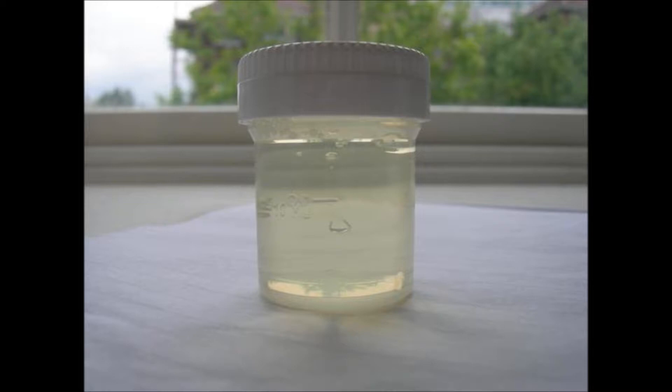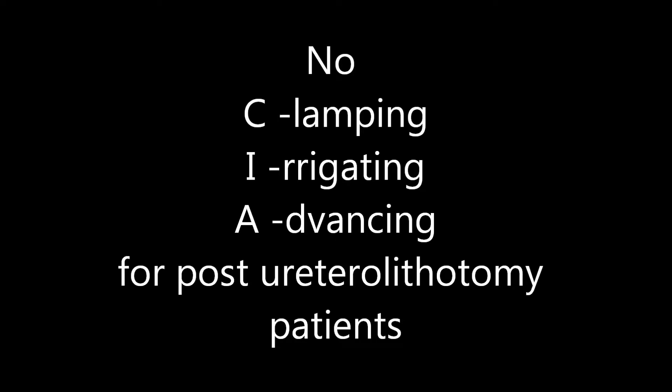If you answered number 1, clamp the catheter for short periods of time — do not clamp, due to the small size of the catheter. If you answered number 2, irrigate the catheter every 2 hours — do not irrigate; measure intake and output. If you answered number 3, gently advance the catheter if no drainage is observed — do not advance the catheter, as this may cause trauma.